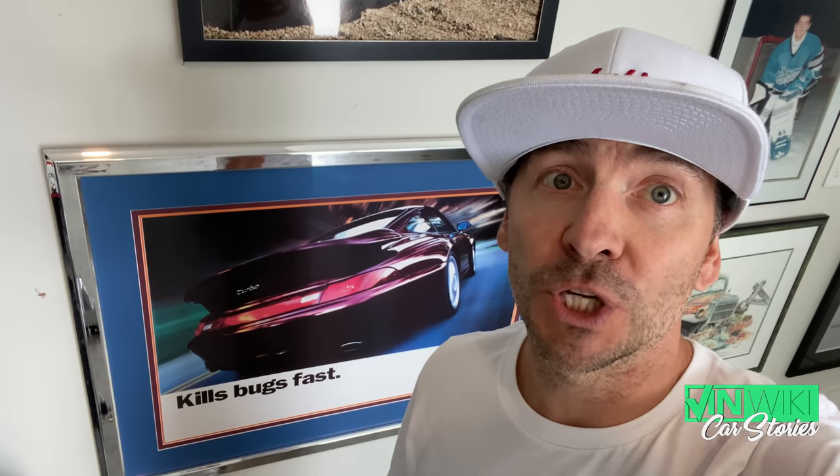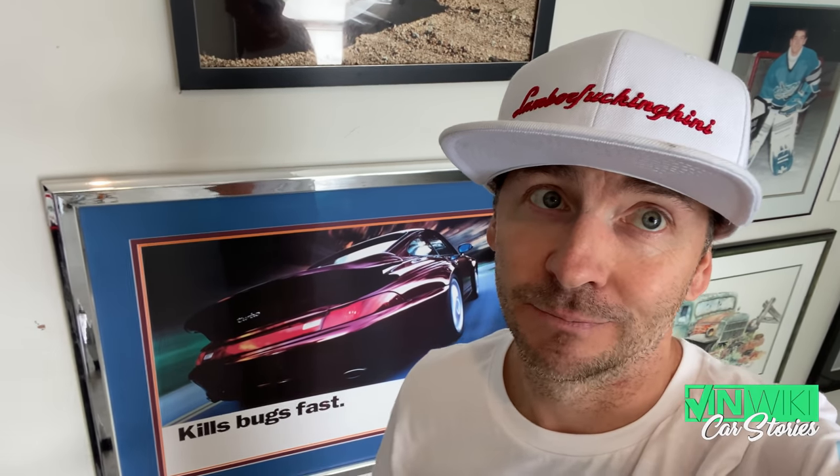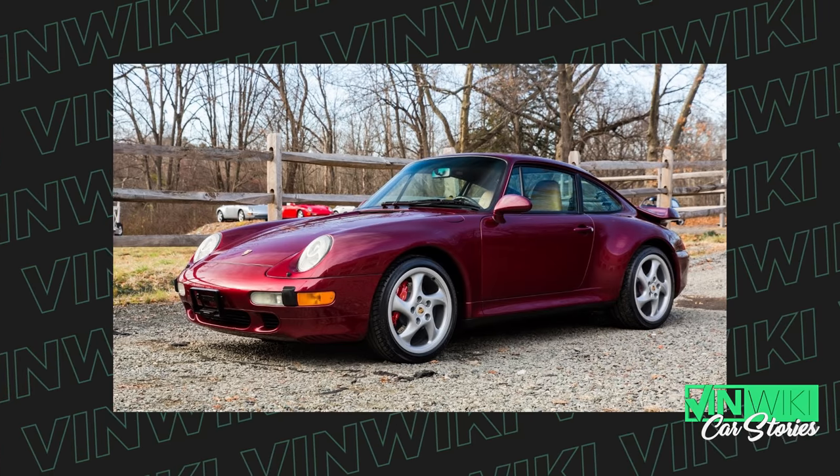It's a car I already owned but sold, so I kind of regret that. It would be something that kills bugs fast — the Porsche 993 Turbo in Arena Red. The one I sold was Arena Red, so a little sad about that. But oh well — had to make room for another Lambo.